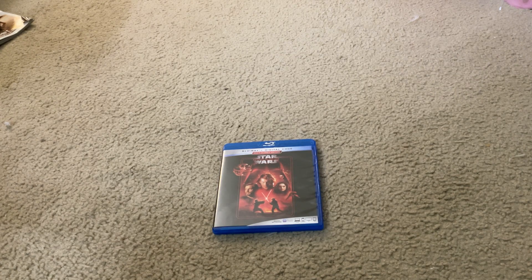Today I'm going to show you what you get when you unbox the Star Wars Episode 3 Revenge of the Sith Blu-ray Comic Pack Set.